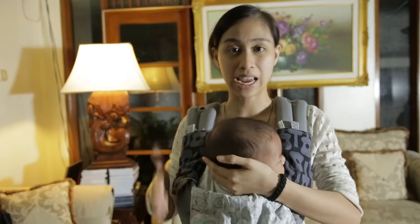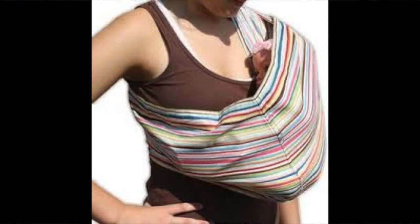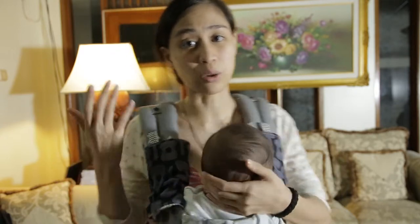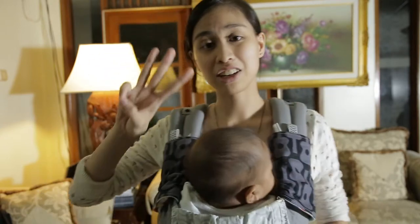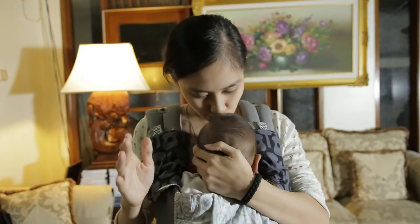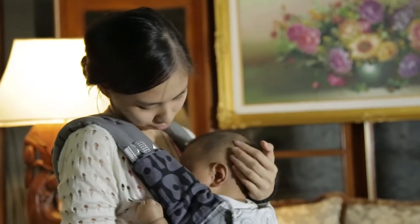The second letter I means in view at all times. Carries like the cradle carry are not recommended because you cannot see how your baby is doing — you don't know whether the baby is okay or not. So always be in view. The third letter C — the baby is always close enough to kiss. If you hold your baby, normally you would hold him really high up your chest.